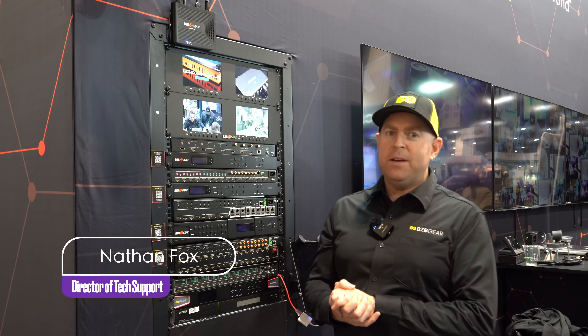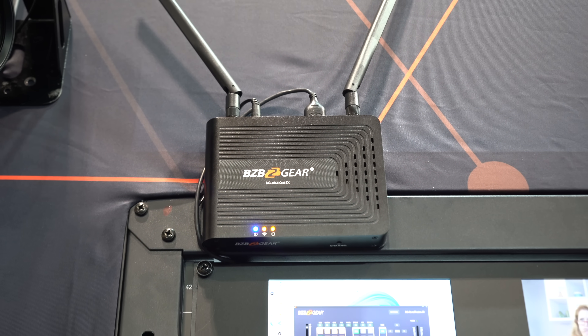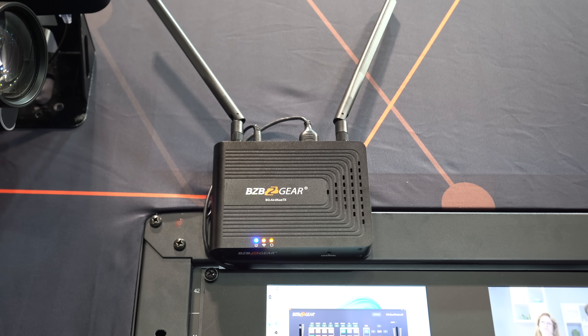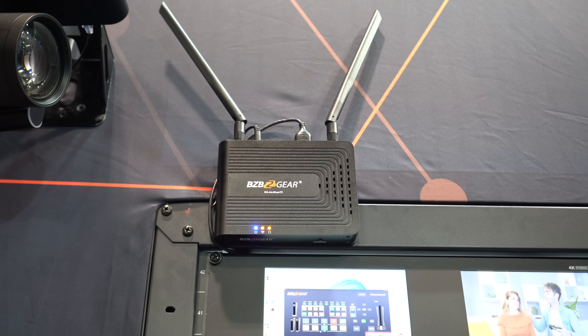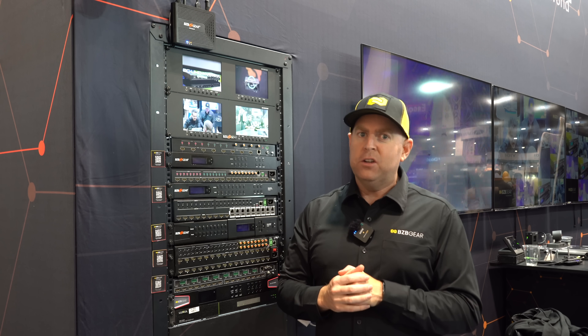Hey GearHeads, welcome back to BZB TV. This is Nate from the support team at Cedia 2025 here in our booth. Today I want to talk about our BG Aircast 4K — we're standing in front of our transmitter right now. This unit's been great, it's been running all day. This is a 4K at 60 wireless HDMI signal extender.